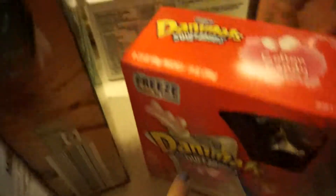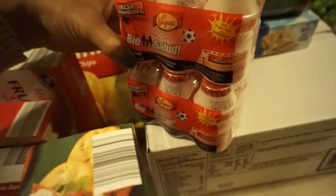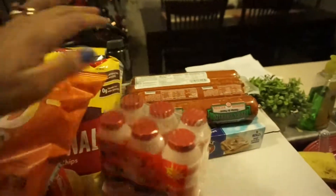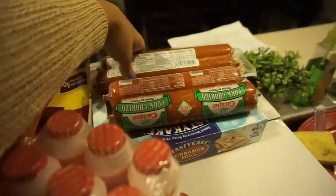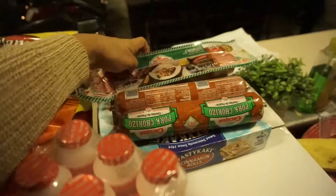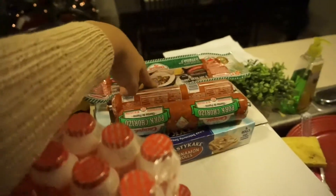I also got two of these — I'm not sure what they're called but they're strawberry, like little yogurts. Then I got some Sun Chips. I got two packs of chorizo, and then a different kind of chorizo — I've tried one brand and like it, but I haven't tried this one so I decided to give it a try.